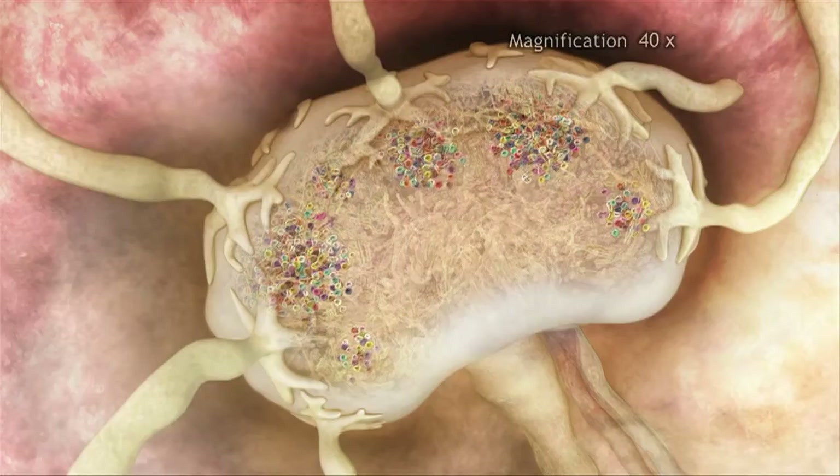In the future, nanomedicines could patrol your body, hunting down diseases and zapping problems.